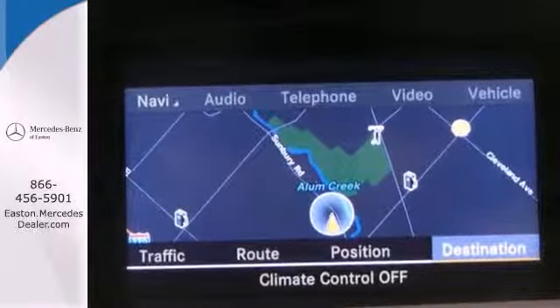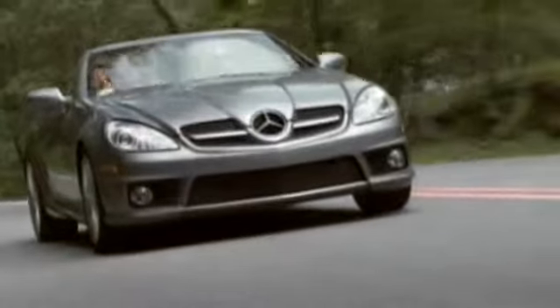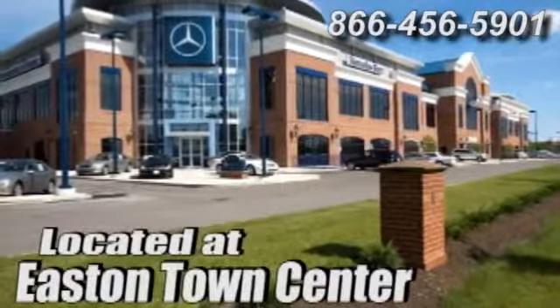Come on in today and take it for a test drive. Come experience luxury the German way at Mercedes-Benz of Easton, conveniently located at Easton Town Center.